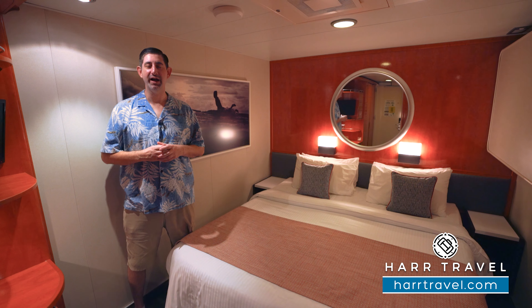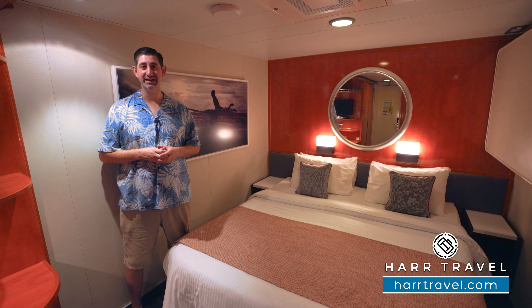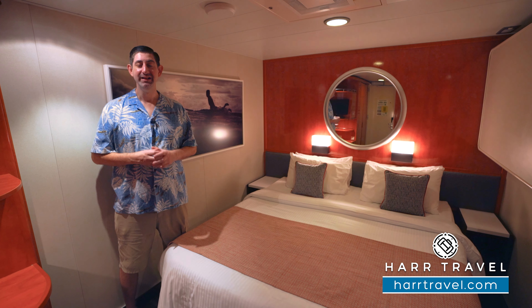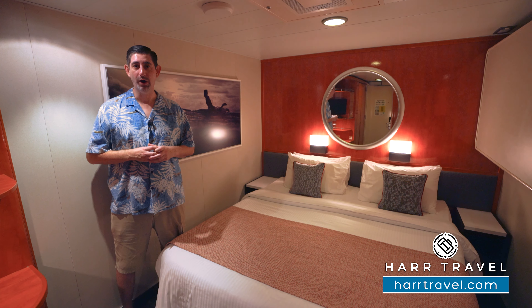Aloha everyone. This is Danny from hardtravel.com, your Norwegian cruise experts, and today I'm on board the beautiful Pride of America.